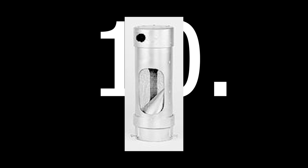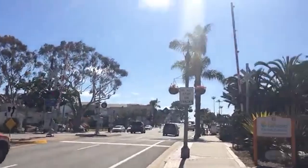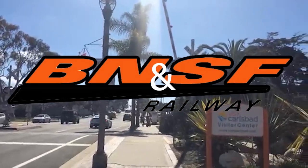Anyways, let's begin. Number 10: Union Switch and Signal Electronic Bell. This bell is obviously one of the best bells of all time. It can be found on my favorite railroad, the BN and SF Railway, in all 60 states.